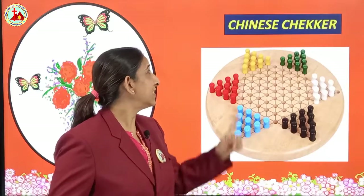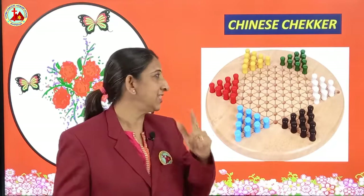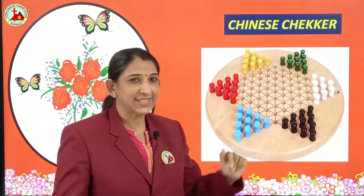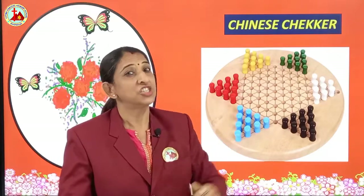Next is Chinese checker. This is also a game full of intelligence, and there are 1, 2, 3, 4, 5, 6 dice. This is also a game of mind and intelligence. Which game is this? Chinese checker.